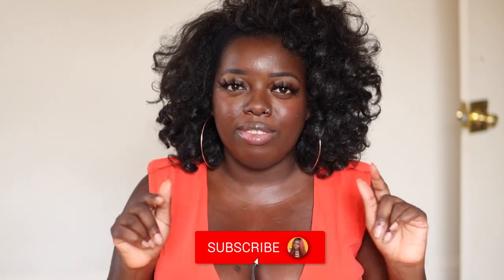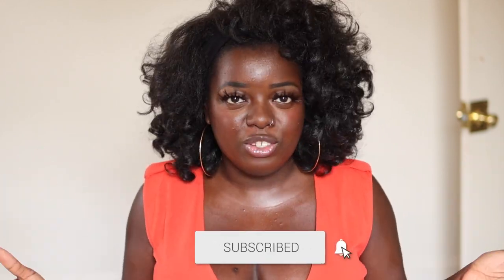Hey YouTube fam, it's your girl Gladys and welcome to Is That Your Hair? If you're new here, make sure you tap that subscribe button and hit the notification bell so that you don't miss any of my upcoming videos.